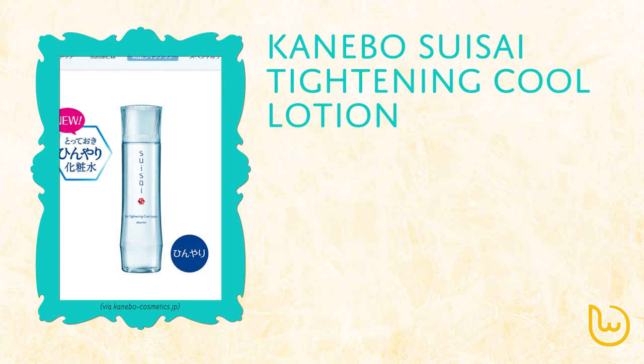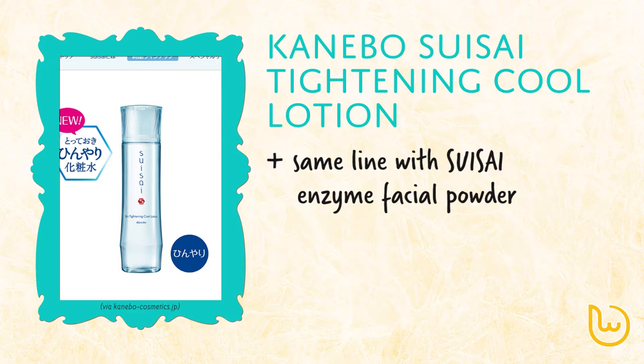The third item on our list is the Carnival Suicide Titanicool Lotion. If you are familiar with the Carnival Suicide Anti-Facial Powder, then you can have the same level of expectation for this lotion. They released a new formulation for this lotion in early May, and got quite the buzz in Japan.